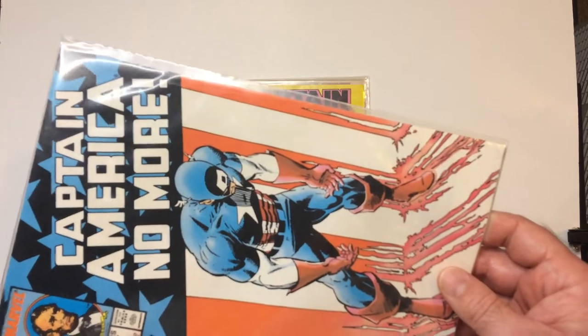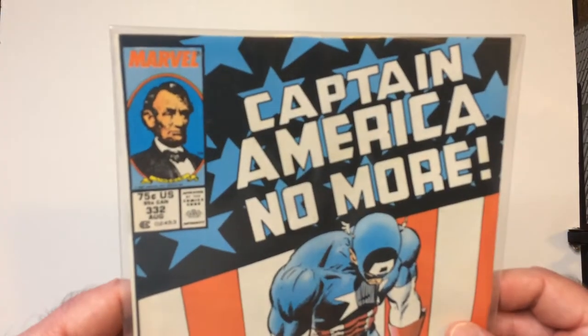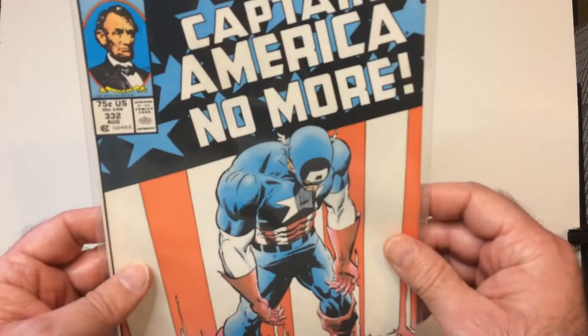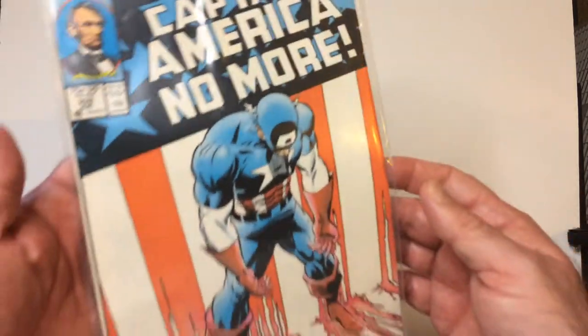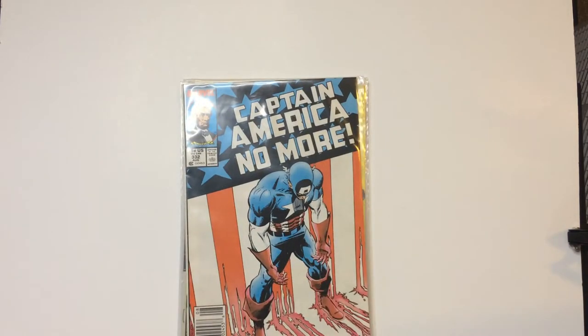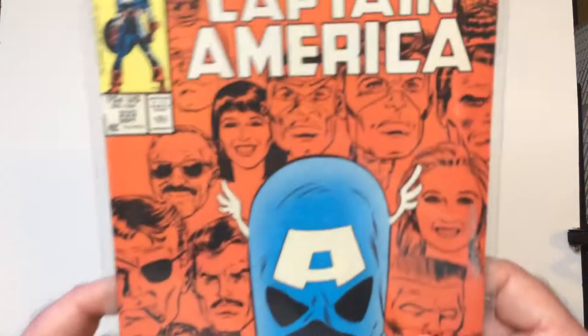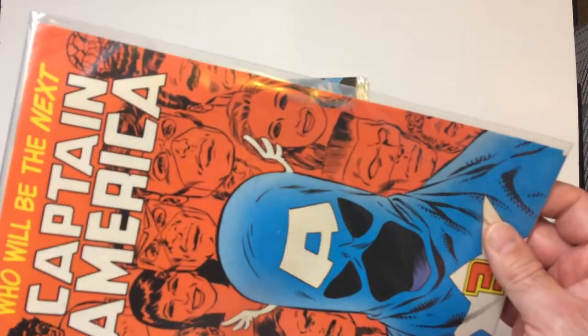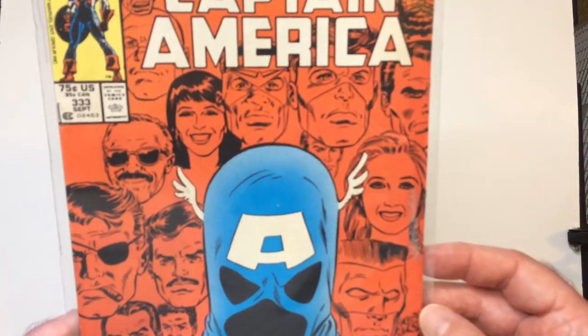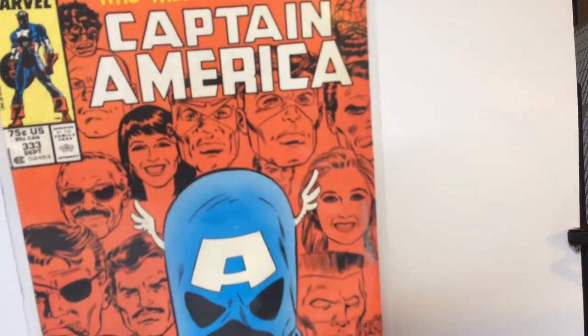'American No More' — the torn flag at the bottom there. Issue 332. So this one has Steve Rogers stepping down. They go through a series, a period of like Nomad and Falcon in the running for the next Captain America.